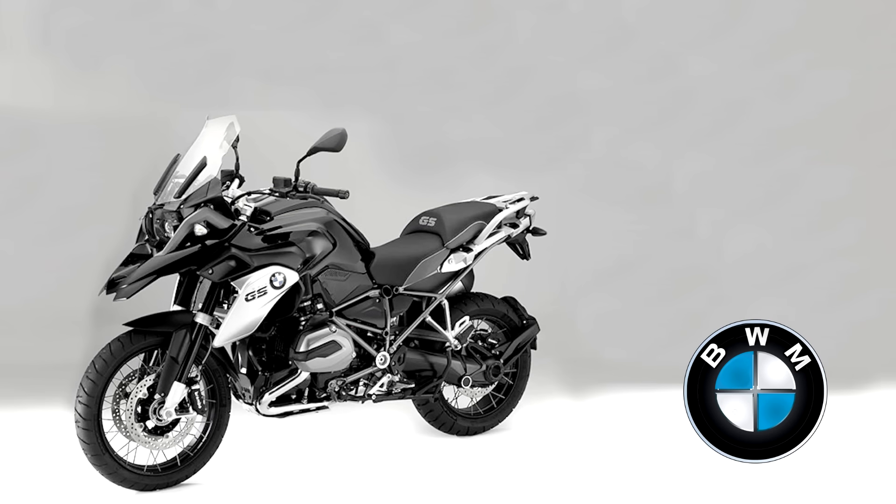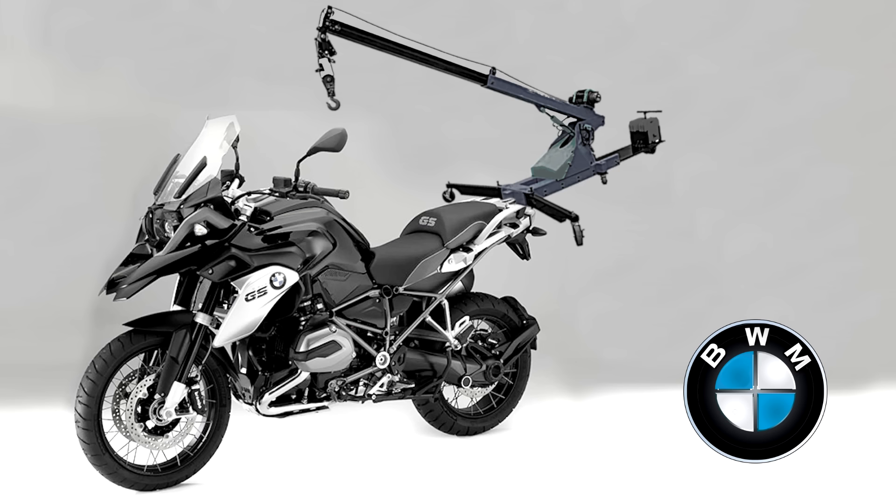Trapped under your bike in the coffee shop car park? Use our BMW crane to lift the bike off you — only $85,000 this month. Be quick.